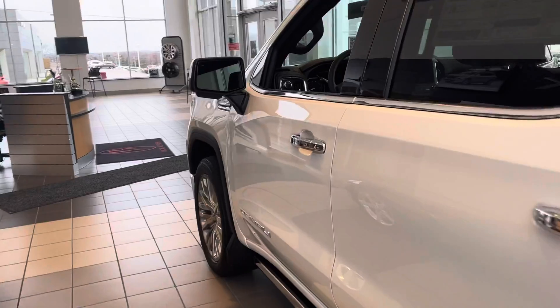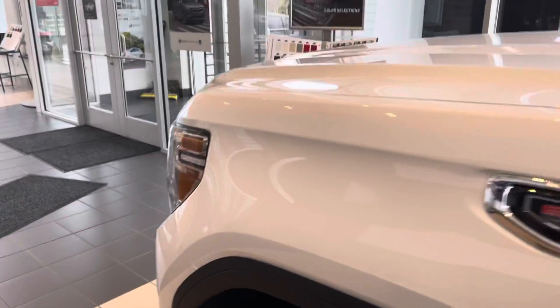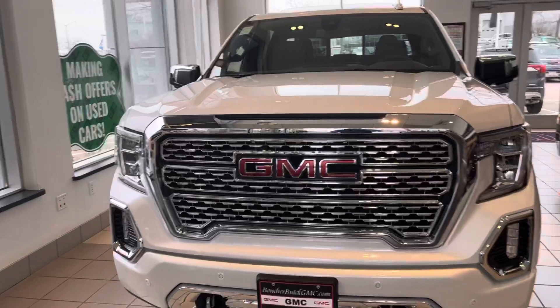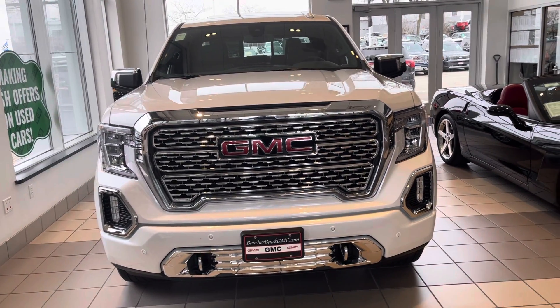Right now we have our trucks priced to sell as part of our spring specials here at Boucher, so whenever you can, give us a call at 262-409-2600 to see this one or another one like it in person. Thank you again David for choosing Boucher and we look forward to hearing from you soon. Take care.